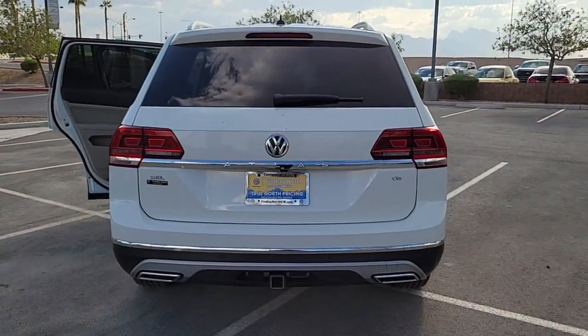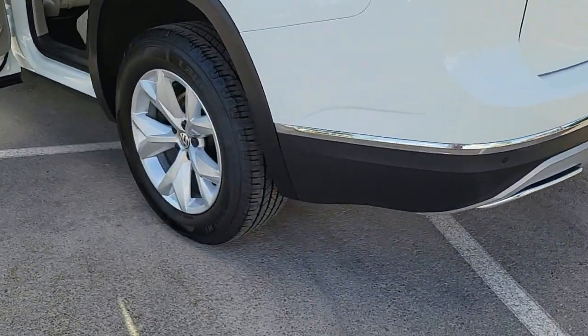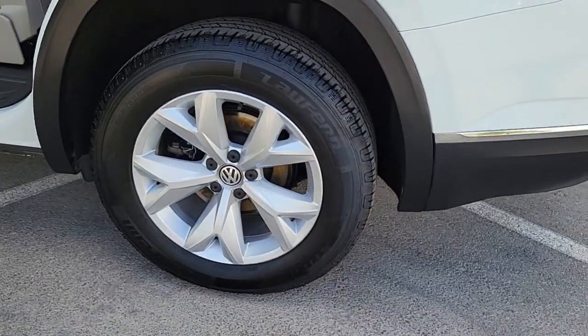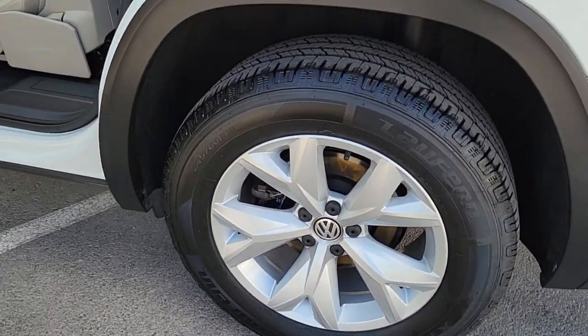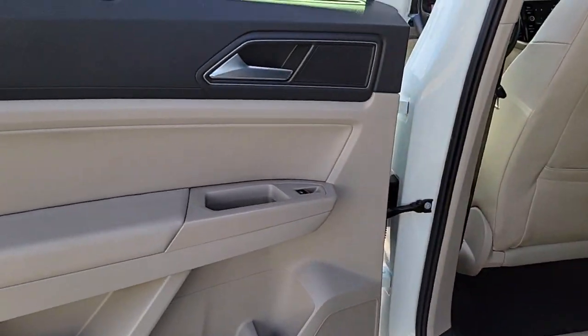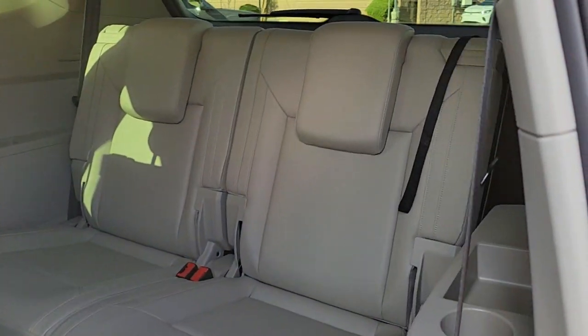The following are some of this vehicle's highlighted options: power liftgate, electronic stability control, seat memory, trip computer, power windows, bucket seats, four-wheel disc brakes, and power steering. Take every task in stride in this can-do Atlas.